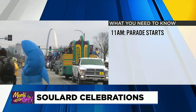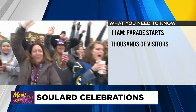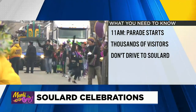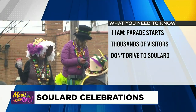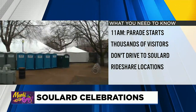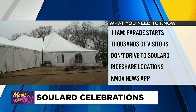The Mardi Gras parade steps off at 11 a.m. tomorrow in front of Busch Stadium. Tens of thousands of visitors are expected to pack into Soulard, where tents and hundreds of porta-potties are set up. No motor vehicles will be allowed in the area, including scooters. If you're using a ride share to get there, drop-off areas are located at 13th and Russell Boulevard and 10th Street. For all the details and a look at the parade route, you can visit this story inside the KMOV News app.